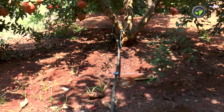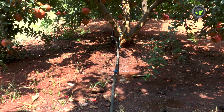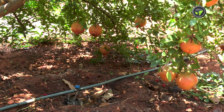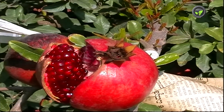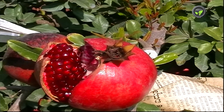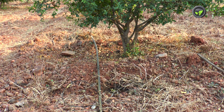Maintain uniform soil moisture at fruit ripening stage, especially in hot summer months. Frequent and drastic variation in soil moisture leads to cracking of fruits, amounting to heavy economic loss. See that all the plants get uniform watering while installing drip irrigation structures.